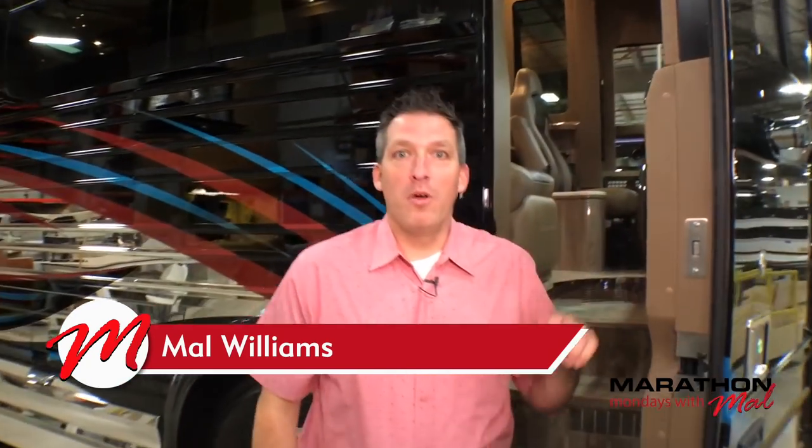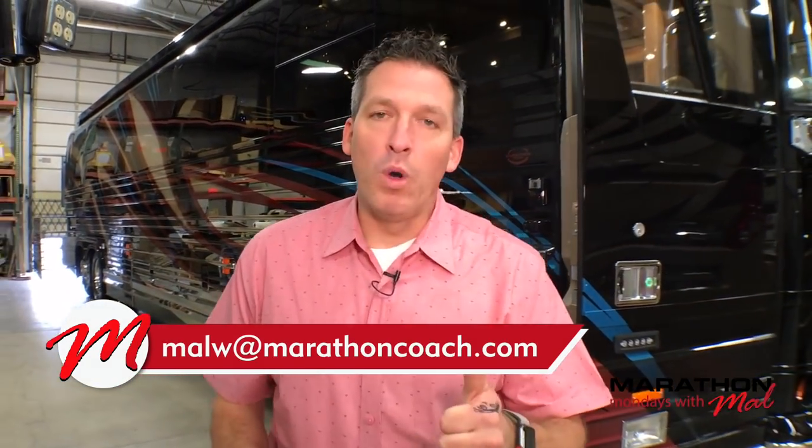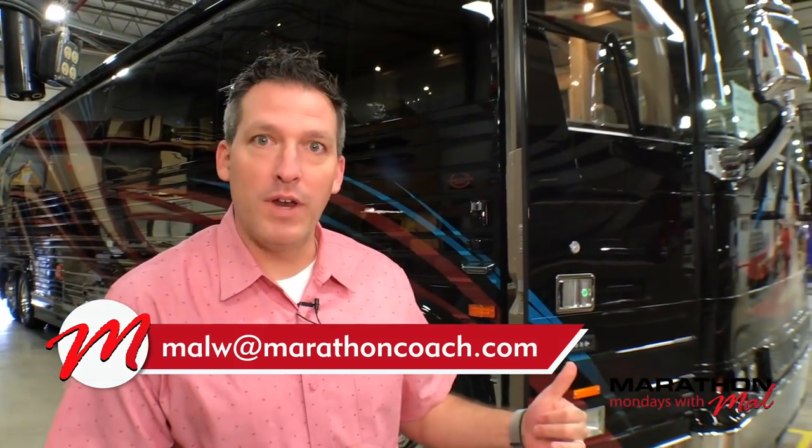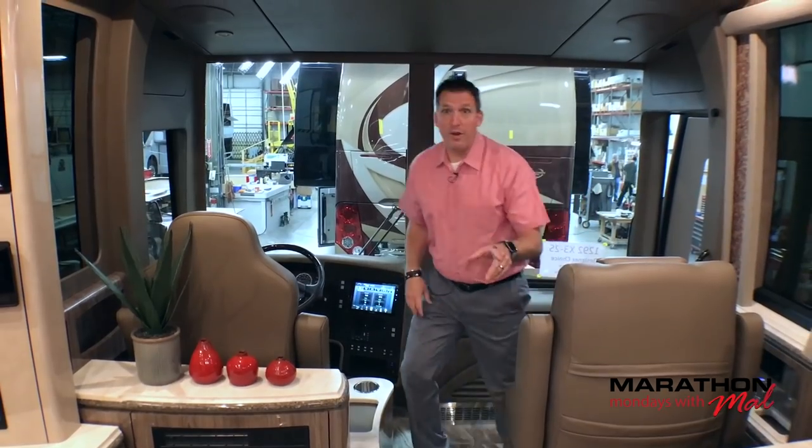Good morning everyone, welcome to Marathon Mondays with Mal — a pre-recorded episode this morning. I want to show you a quick glimpse into Coach 1292. We're going to do a full tour of 1292 when the time comes, but right now the coach just came off the production floor and I want to give you a glimpse into what's going on. Let's take a look. Okay everybody, here's the cockpit of 1292.